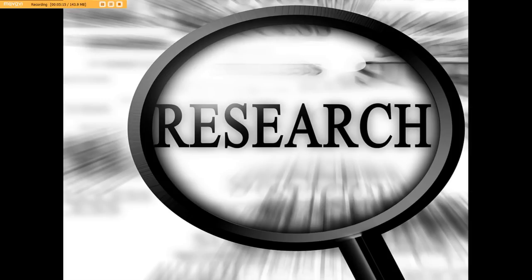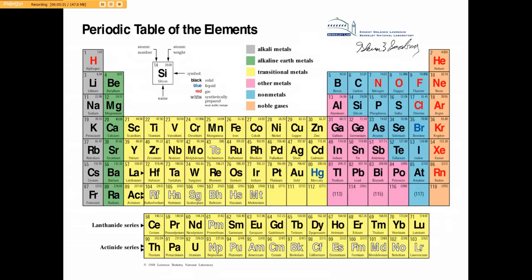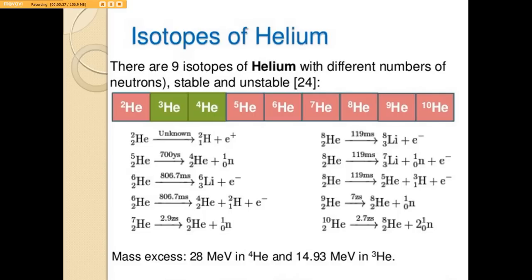Okay, so let's get back to the periodic table — we all remember this from 8th or 9th grade, maybe sooner. Once you understand where helium stands in the periodic table of elements, you can begin to understand that there are nine isotopes of helium with different numbers of neutrons, both stable and unstable. We have a representation of helium-2 through helium-10, each with its own atomic weight.